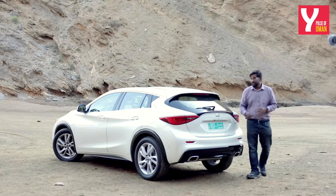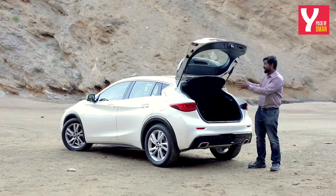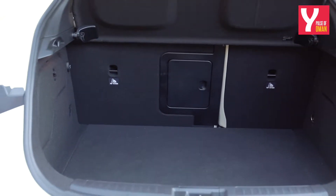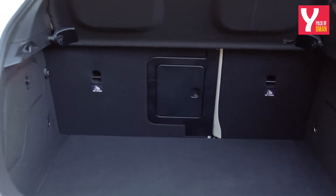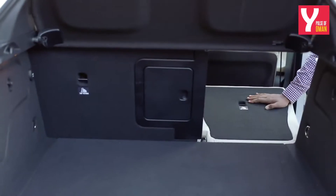Since this is a hatchback, you get a regular tailgate that opens wide and in the form of a square. Boot space is actually quite admirable for a vehicle that comes with a sloping roofline, and you can add to it with these 60-40 splitting seats that fall flat.